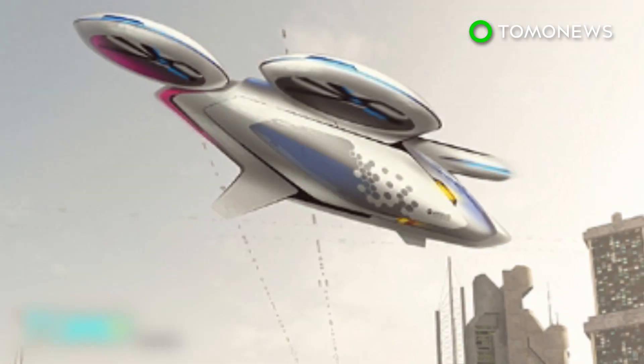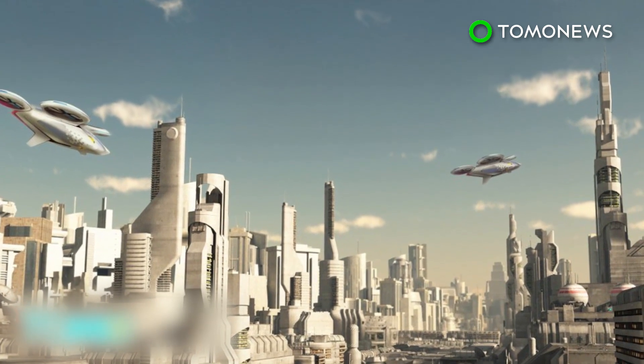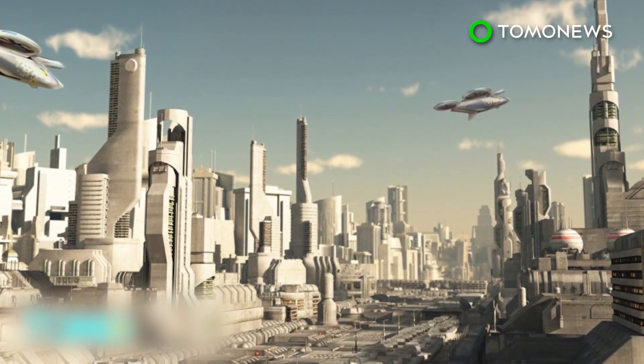Airbus is targeting this product to transport service providers, such as Uber. They believe sharing the cost of a flying taxi among multiple customers could lower the price to nearly the same as a normal taxi ride.